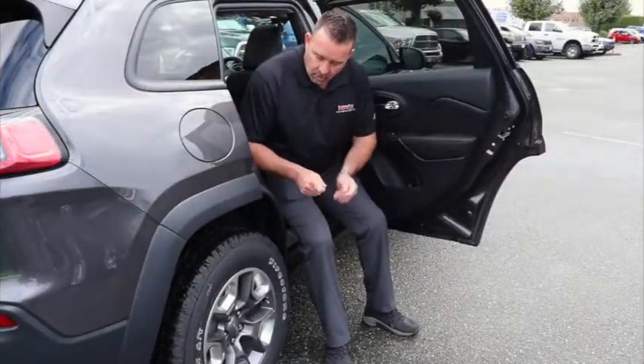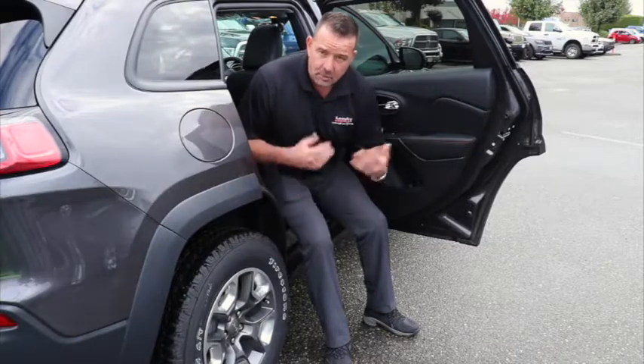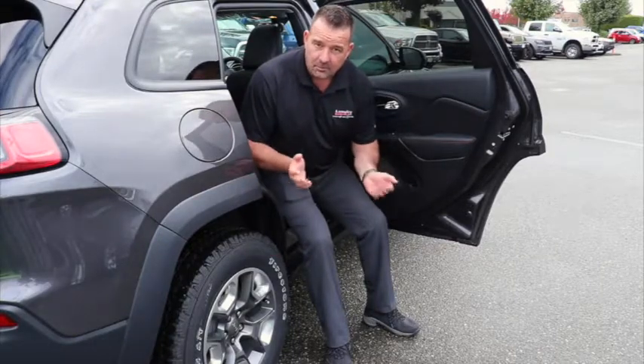One thing that is different with the Cherokee Trailhawk — you'll notice you get the 17-inch wheel with the all-terrain tire. Again, more designed so you can have some fun 4x4ing with this unit.